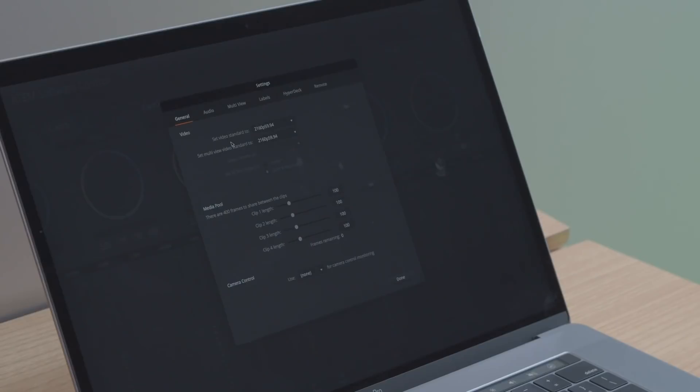There are four built-in multi-viewers which can deliver all sources to up to four separate displays, and these have user-definable layouts which are selectable from the ATEM software control.